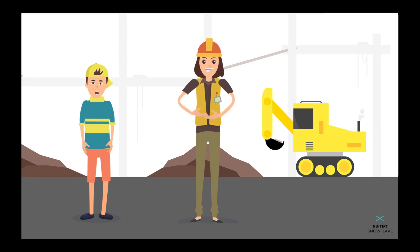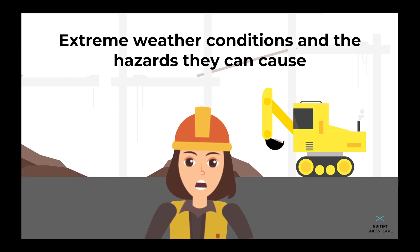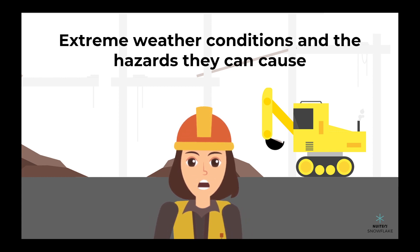That sounds complicated. Don't worry, I can teach you all about it. Let's talk about extreme weather conditions and the hazards they can cause. But don't worry, we'll also show you some housing solutions that can help keep you safe.